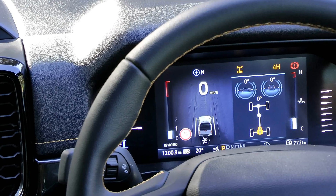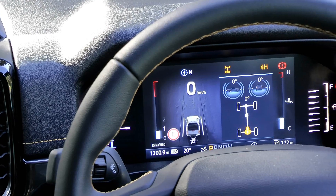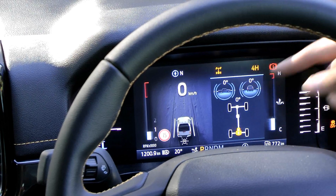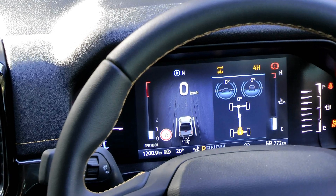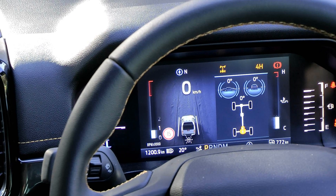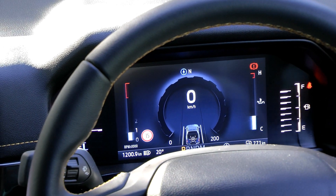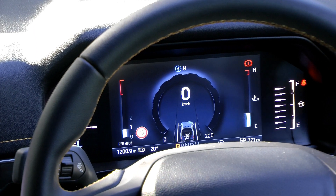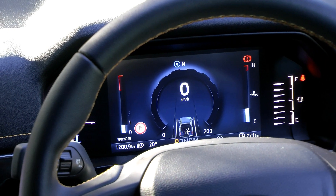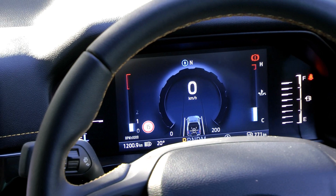In front of the driver there's analog fuel and temperature gauges flanking a digital display that shows the rev counter, a large digital speed readout, compass, direction, gear mode, range, and automatic headlight status. There's a lot of information on both screens, and if it's overwhelming you can engage calm mode, which pares back the infotainment display to help you keep a clear head after a long day.